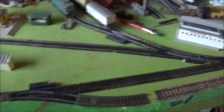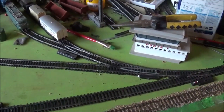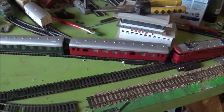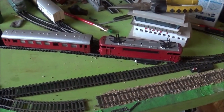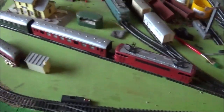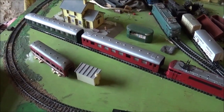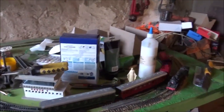Let's have another go at getting into the station. I need to do some track cleaning I think. Oh, that was just about right. I know some of you prefer steam trains.